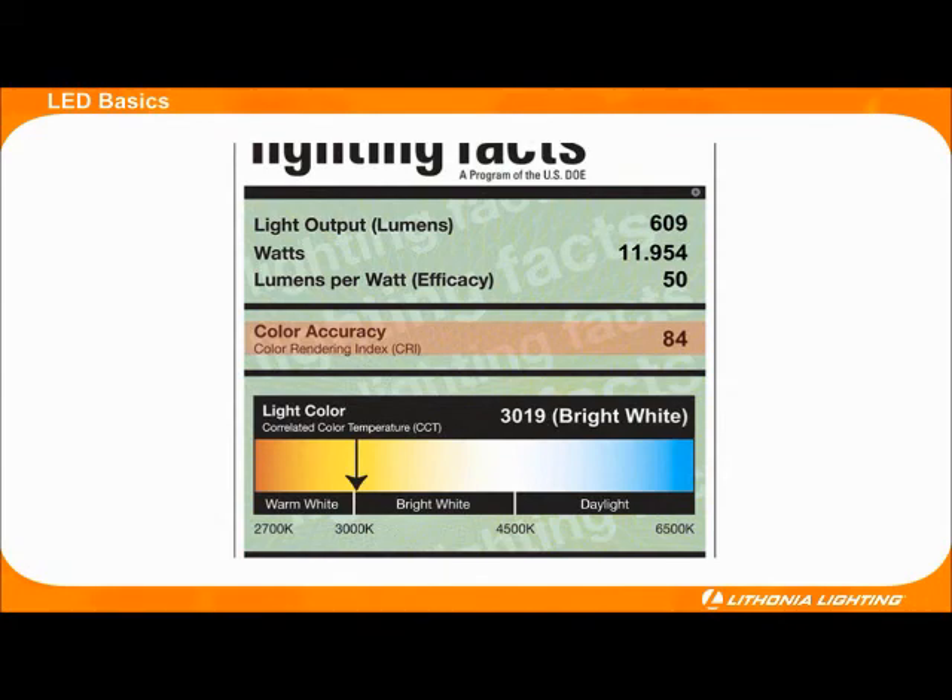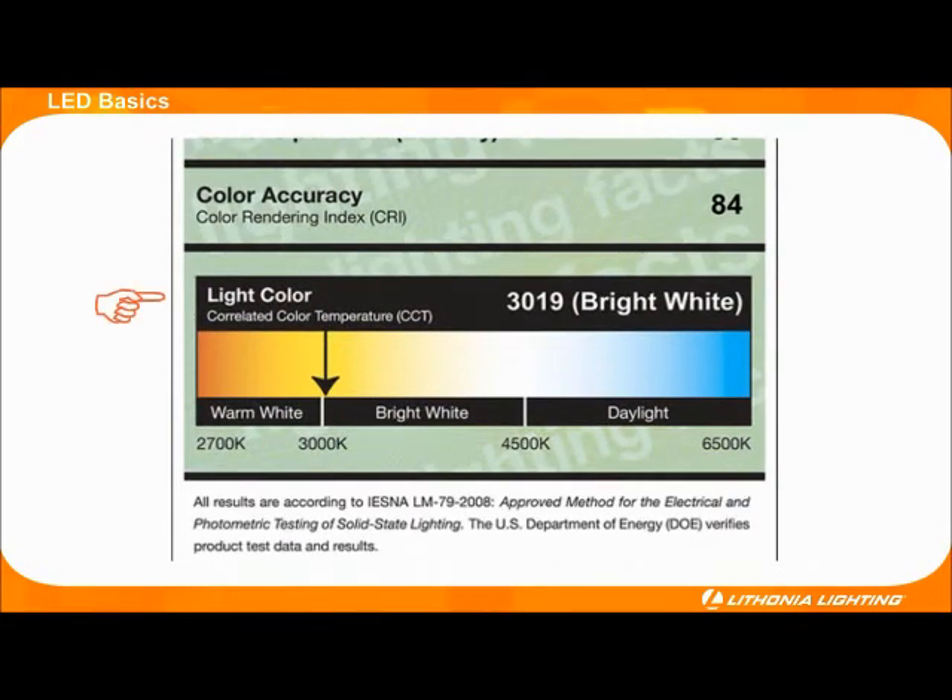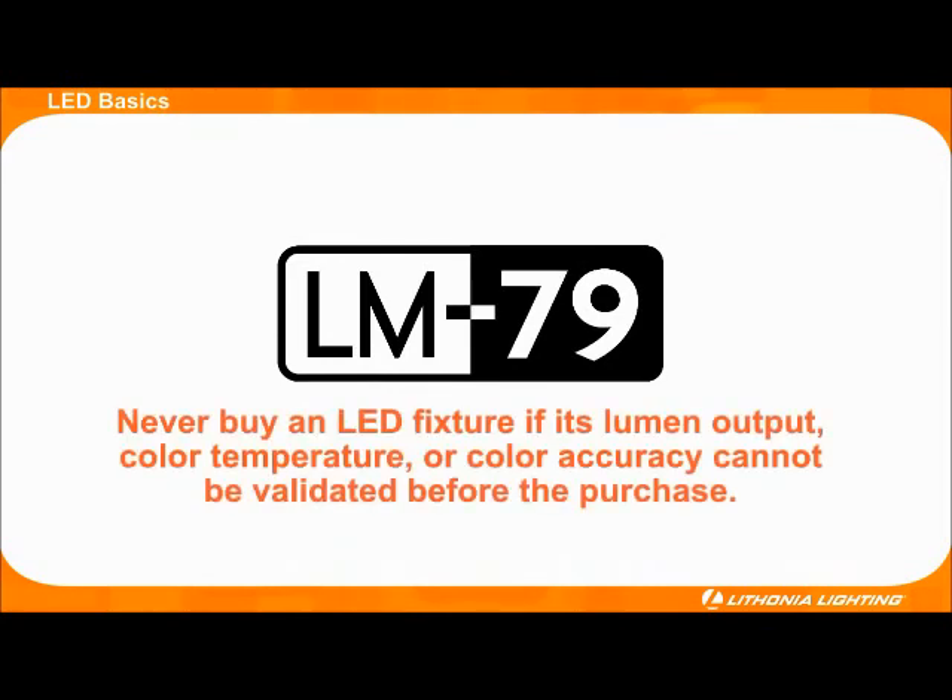The color quality is also listed as a number 0 through 100 on the CRI, or color rendering index, scale. The closer the number is to 100, the better the color accuracy. Lighting Facts also lists the CCT, or correlated color temperature. This scale ranges from 2700 degrees Kelvin, which is a warm yellowish color, to 6500 degrees Kelvin, which is a cool white or almost blue color. Additionally, buyers should look for an LM79 testing report to validate an LED fixture's lumen output. Never buy an LED fixture if its lumen output, color temperature, or color accuracy cannot be validated before the purchase.